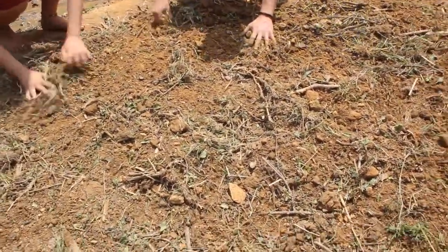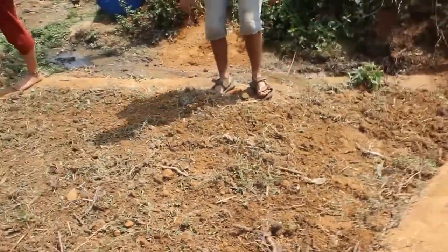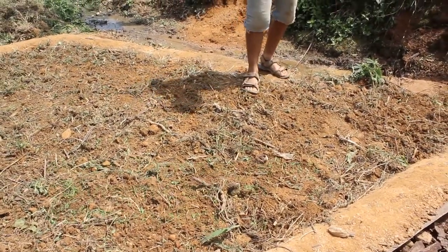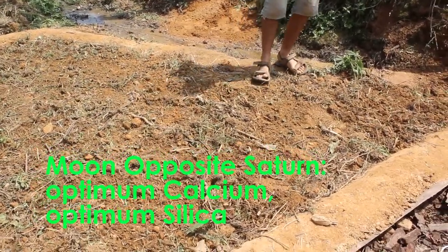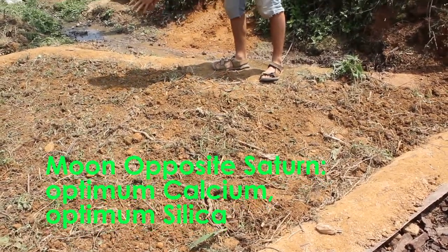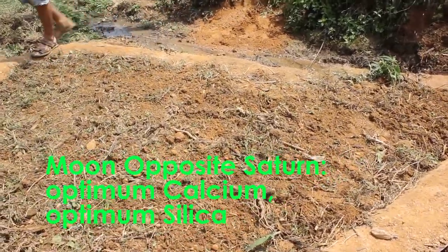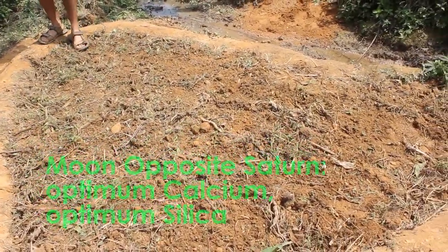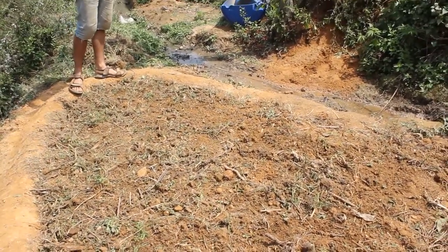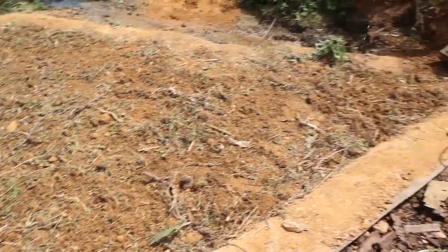Mix it all up. At this point I'd say we're done planting on this moon opposite Saturn day. Now why would this maybe be a wild card? Moon is going to be your calcium and that is your growth upward — it promotes your growth, the largeness of your plant. And then silica is from your Saturn and that's the girth of your plant. So you're going to get big, tall plants more likely from planting on moon opposite Saturn, which is today. Which is why I've extended the roots one more day.